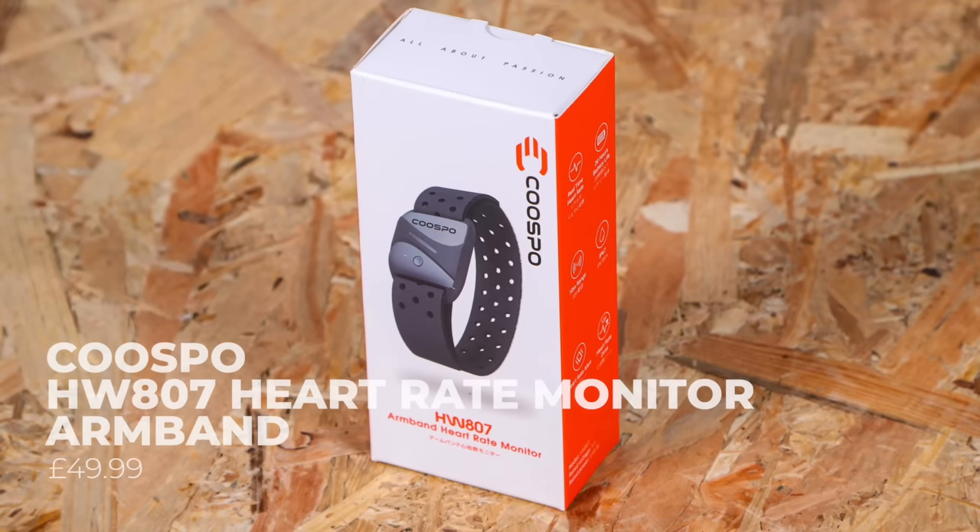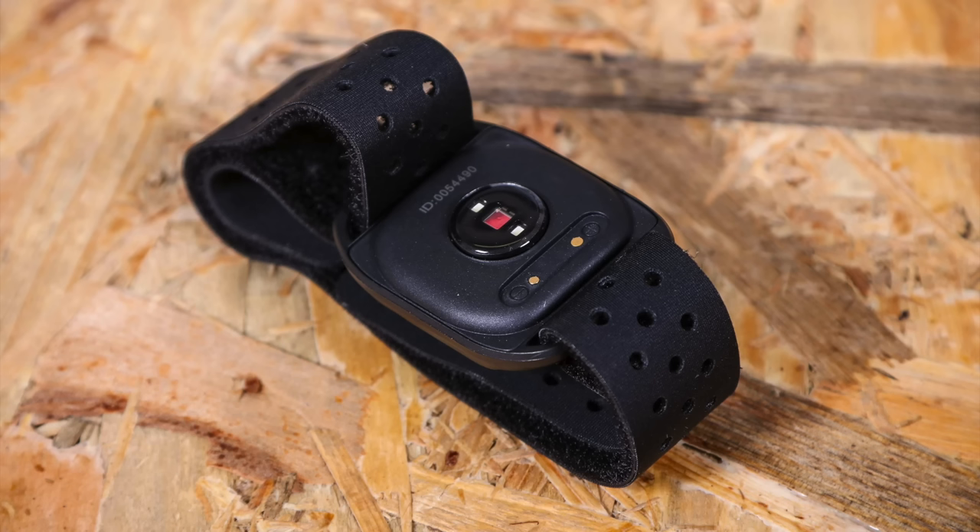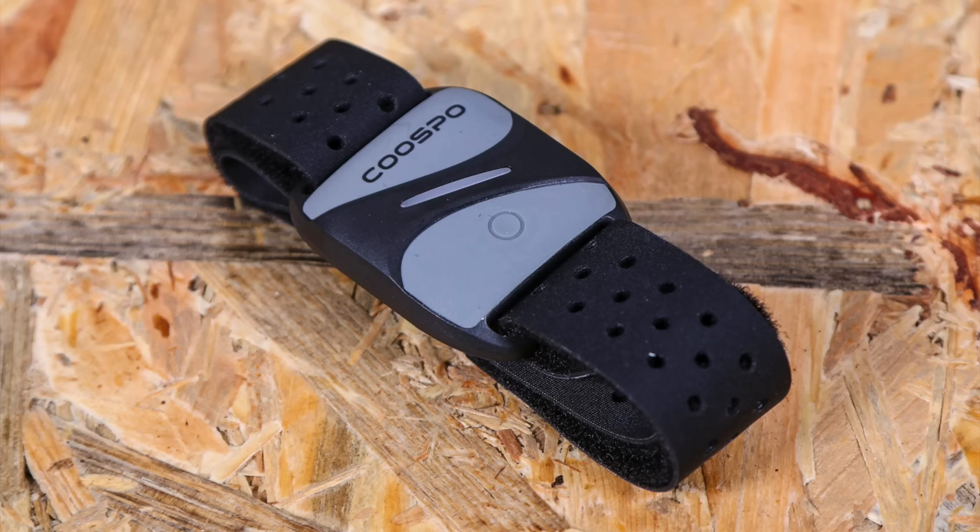If you don't like chest strap heart rate sensors, the KUSPU HW807 is a great alternative — the data it yields tracks very closely to that from a chest strap. The built-in lithium-ion battery is small, with KUSPU claiming a 20-hour battery life. The unit is about two-thirds the size of a chest strap transmitter, meaning you'll have to turn it on before you put it on — but that's a minor issue. At £50 it provides accurate data without the discomfort of a chest strap.